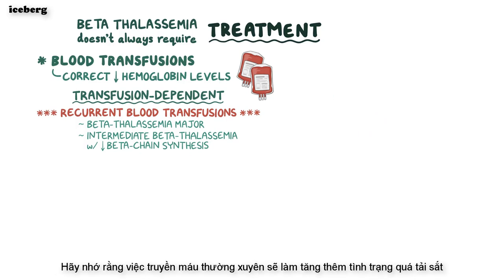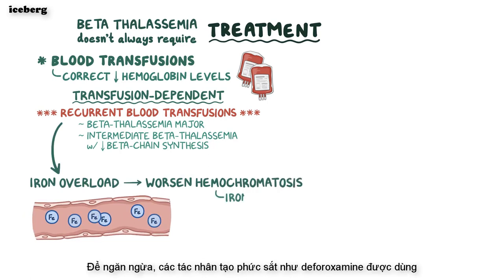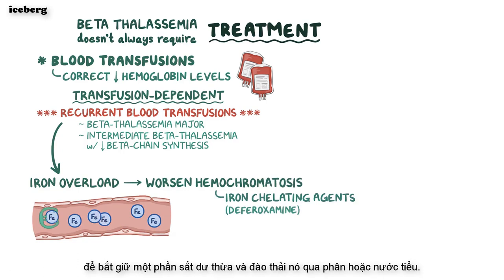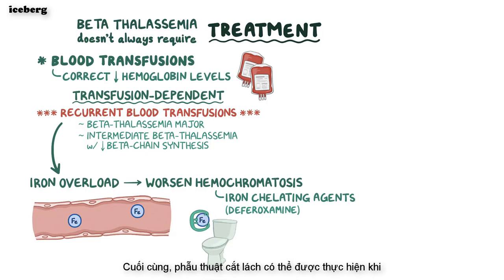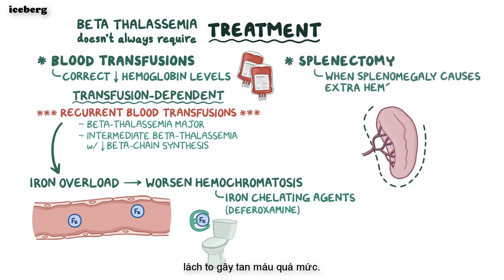Regular blood transfusions add to iron overload, which can worsen hemochromatosis. To prevent this, iron chelating agents like deferoxamine are given, which trap excess iron and sweep it away through feces or urine. Finally, a splenectomy can be done when splenomegaly causes excess hemolysis.